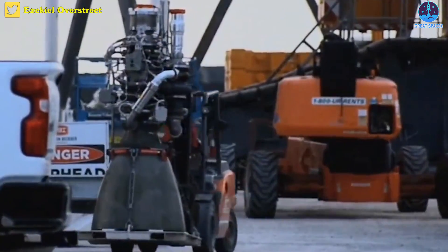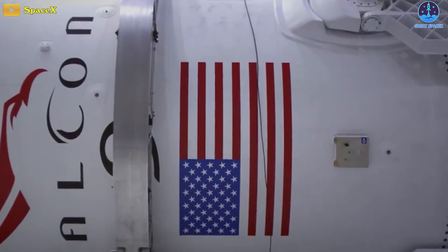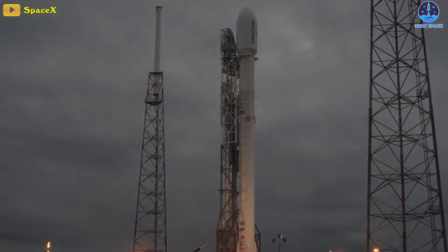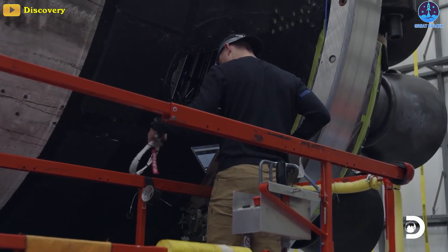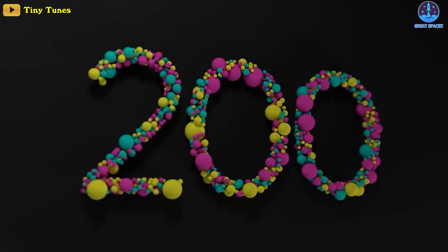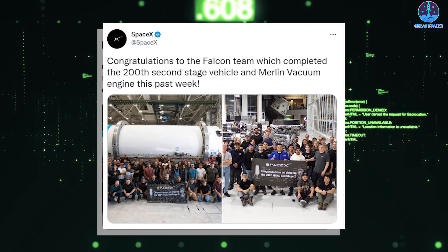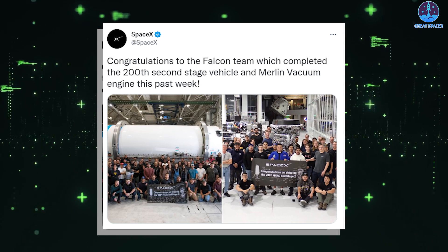Interestingly, not only has SpaceX achieved great success with the Raptor 2 engines, it has also just completed some brilliant milestones in the development history of its workhorse Falcon 9 rocket. Coincidentally, these records are also related to the number 200: the company has built and shipped its 200th Falcon second stage and Merlin vacuum engine.